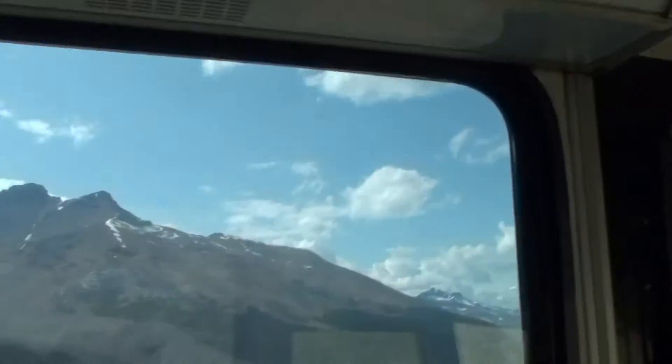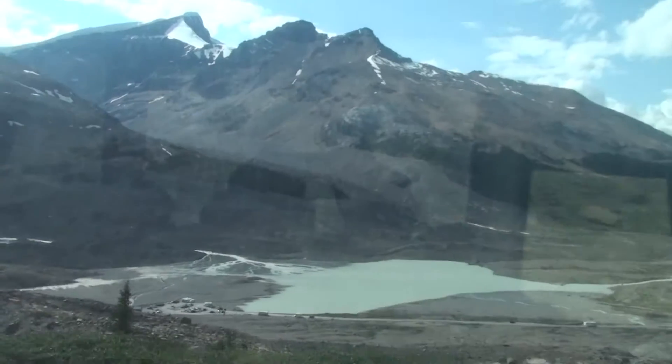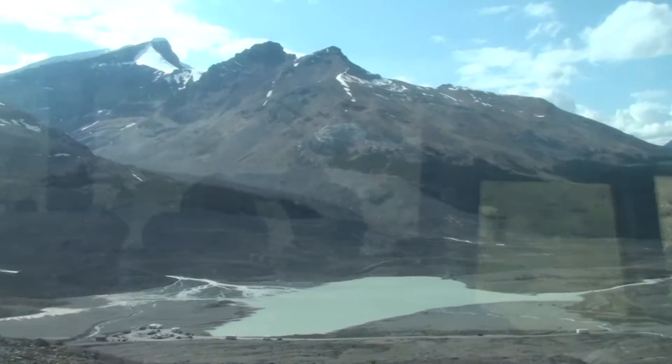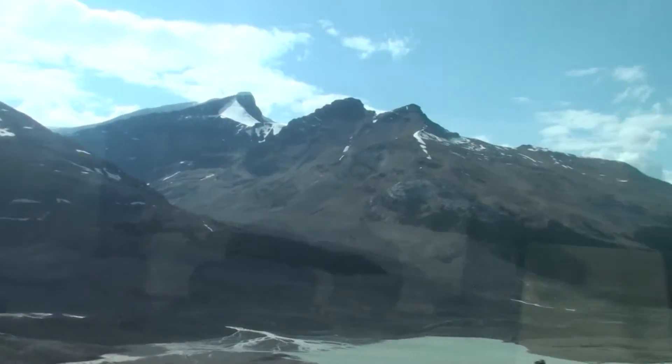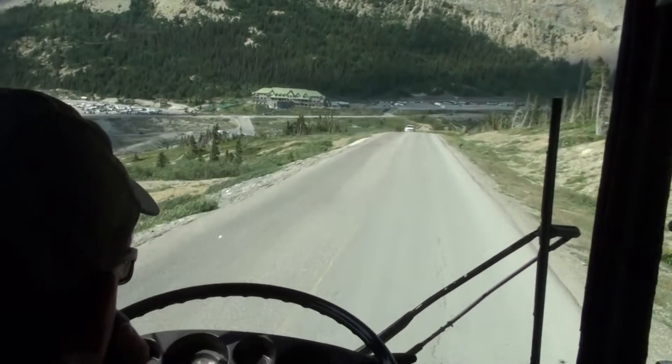You can see some of the lake down there — notice it's got a murky color to it. That's due to the mixture of rock flour with the fresh melt off the glacier. Rock flour is just finely ground-down rock, very similar to baking flour at home.